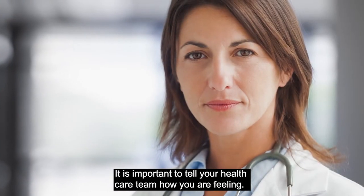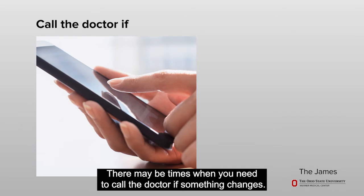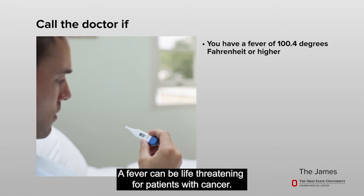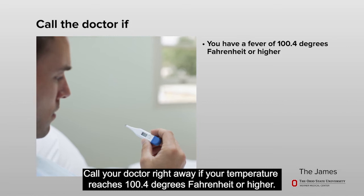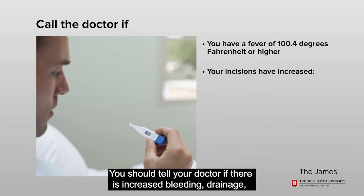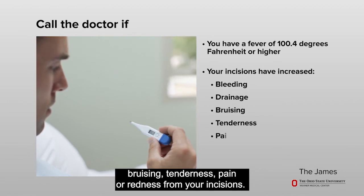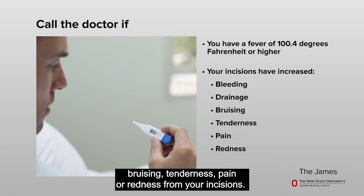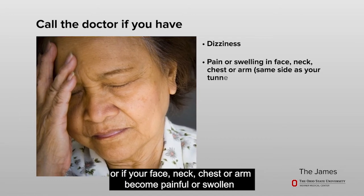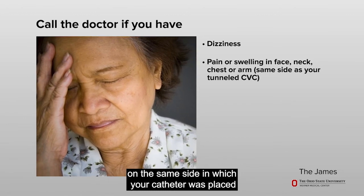It is important to tell your health care team how you are feeling. There may be times when you need to call the doctor if something changes. A fever can be life threatening for patients with cancer. Call your doctor right away if your temperature reaches 100.4 degrees Fahrenheit or higher. You should tell your doctor if there is increased bleeding, pain, drainage, bruising, tenderness, or redness from your incisions. Call your doctor right away if you feel dizzy or if your face, neck, chest, or arm become painful or swollen on the same side in which your catheter was placed.